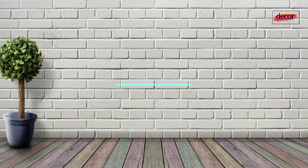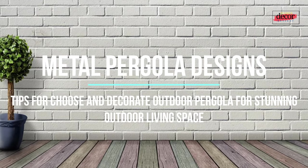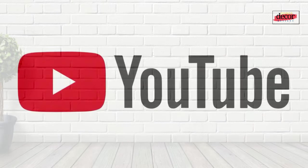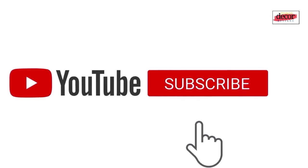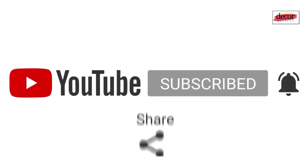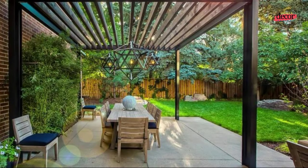Today we will share with you amazing metal pergola design ideas and tips for choosing and decorating an outdoor pergola for a stunning outdoor living space. Before that, we want to ask your support to help this channel grow — subscribe, leave a comment, hit the like button, or share this video with your friends and family.